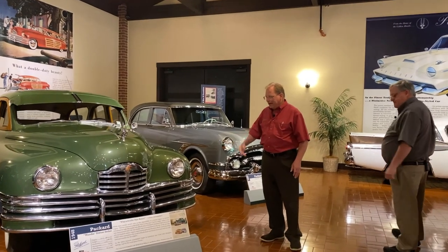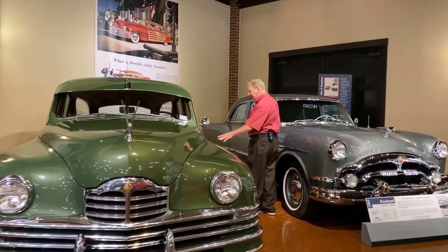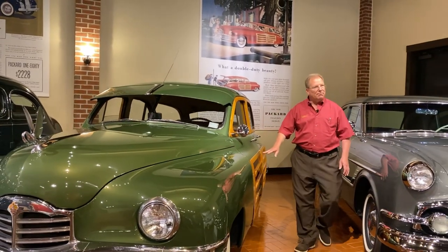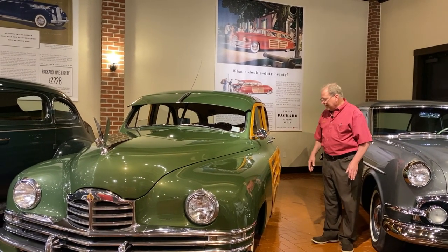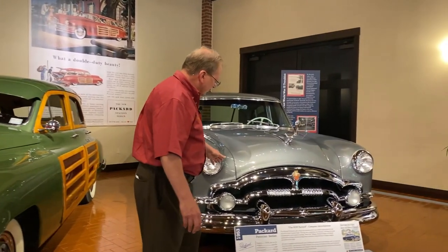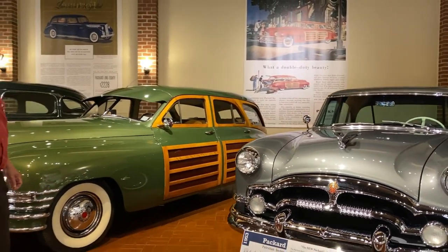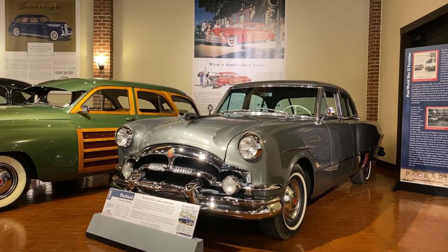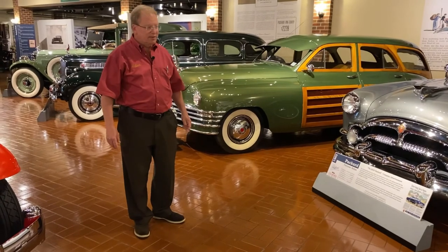This is a 1948 Packard Woody station wagon — gets its name because of the wood on the side and the wood on the trunk. These can be very delicate; you have to treat it almost like a boat because they need to be varnished and treated periodically if given a chance to dry out. This is a beautiful, well-kept example. And here we can see a 1953 Patrician, with the grill design showing Packard transitioning into the 50s. They introduced their automatic transmission in 1950 — Packard was the first company to actually build their own automatic transmission.